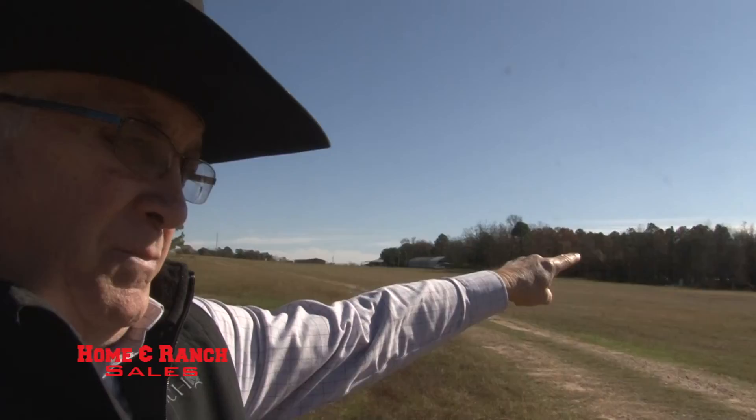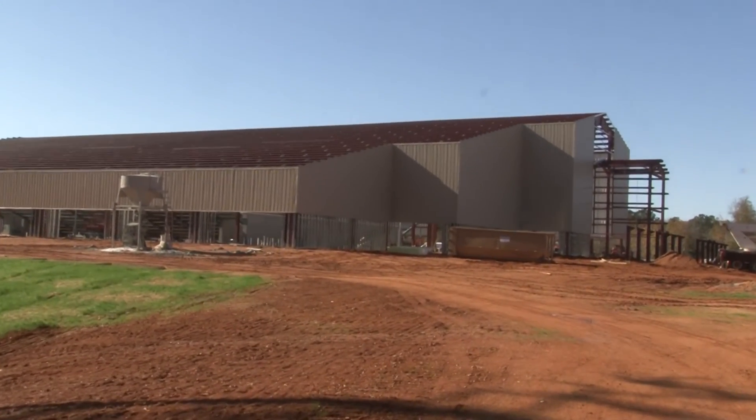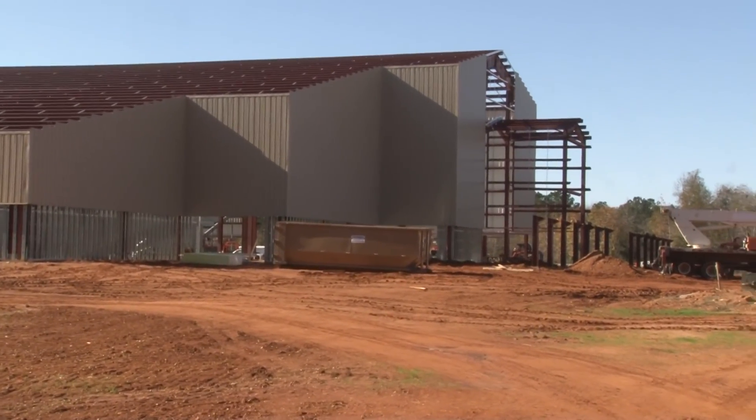They're also building a new big part of the junior high up there — a big gymnasium. Check that out.